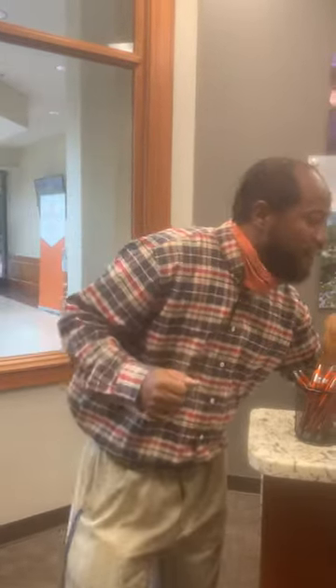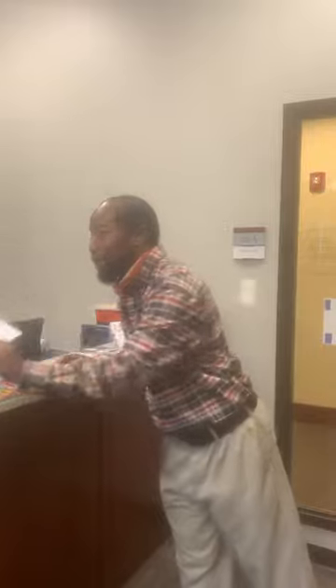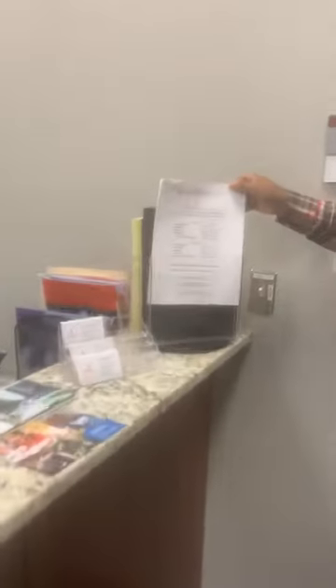When you park, we do validate parking, so you can come right in. Right here we have local information that you can pick up, and also a little information about me. If you need some information on your courses, we have that right here for you as well.